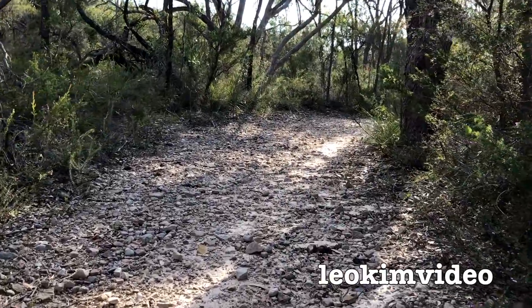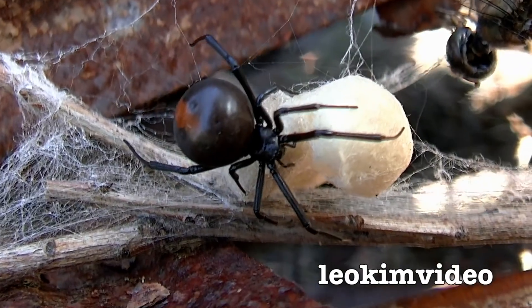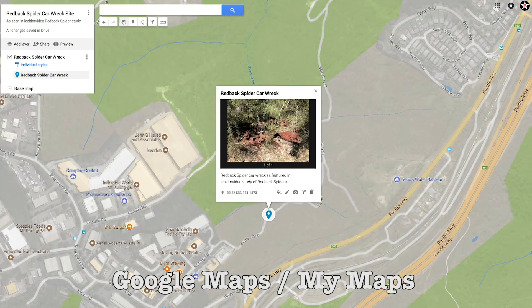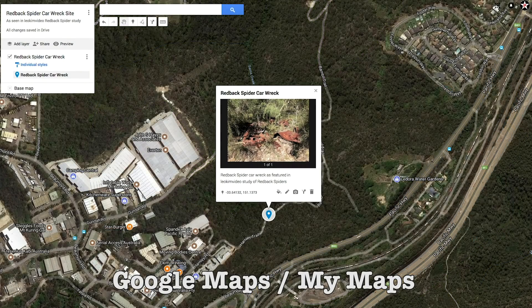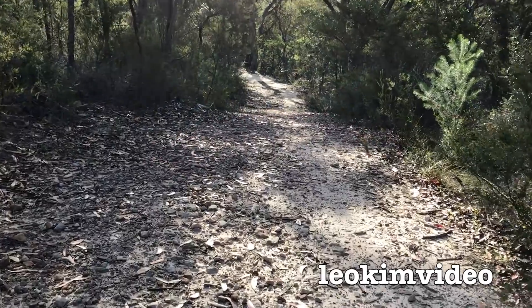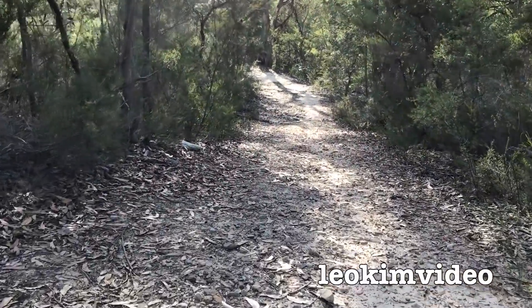I can hear those black cockatoos and I know they're down here — I've seen them down here. There you go — there's a nice little update about the John Cena redback spider car wreck, with the sun flaring and glaring. It's easier for me to come down here because the days are getting longer. I don't want to explain that in this video — maybe you can Google it: why do the days get longer or shorter? Okay, bye.